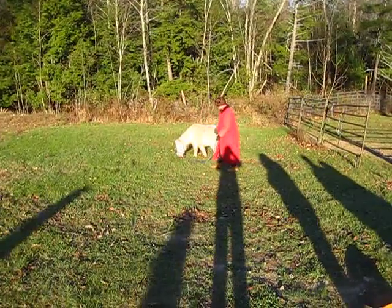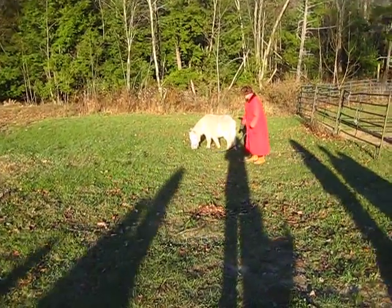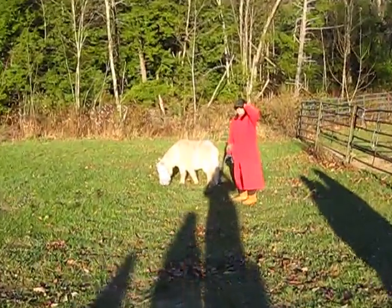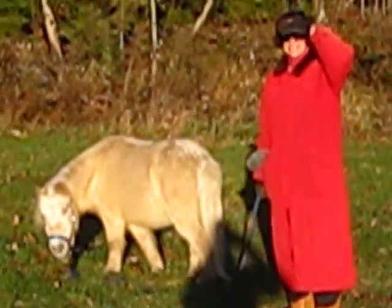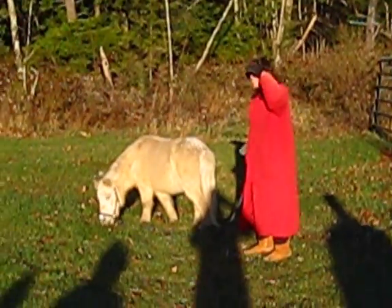We can look at him from here. This is one of our lovely volunteers taking nice care of Prince Pudge — that's what I call him.